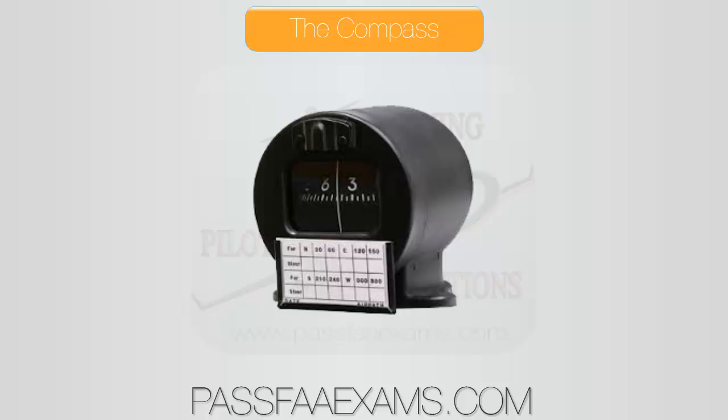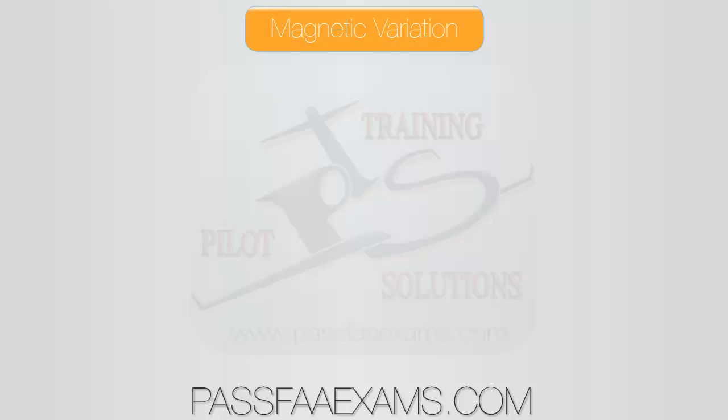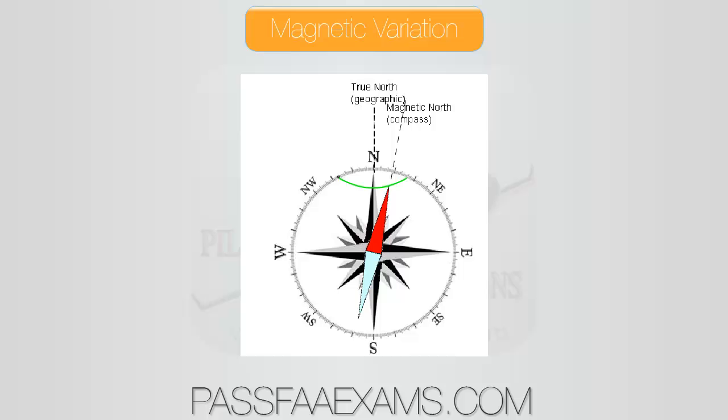Let's start with variation. Magnetic variation is the angular difference between true north and magnetic north. We would like for the North Pole to be at the top of the world and the South Pole to be at the bottom, but the reality is that the poles are in constant movement from east to west. That is why every 10 years or so, the runway you used to take off from is not named runway 22 anymore, but runway 23. Runways are oriented magnetically, and as the poles move, so do the numbers on the runway.